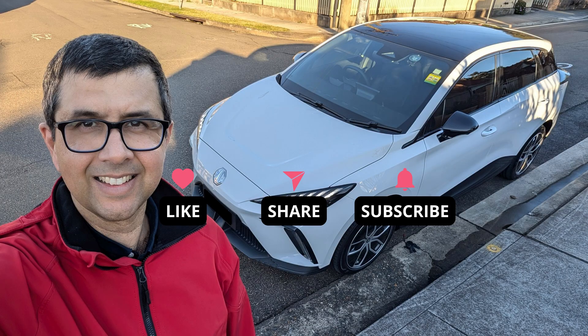Are you a fan of Tesla Superchargers? I am, because they are the most reliable and fastest Australian charging network, especially on long road trips.